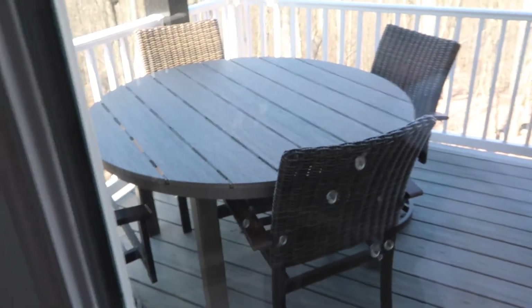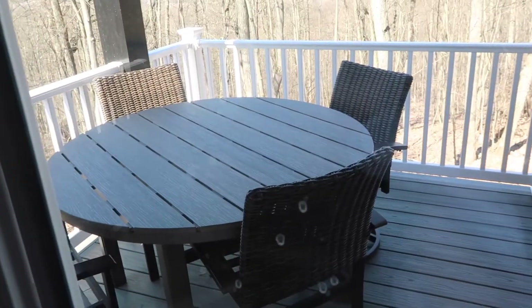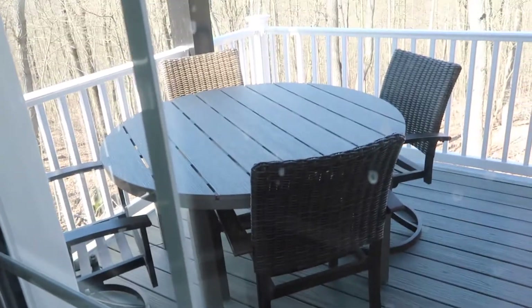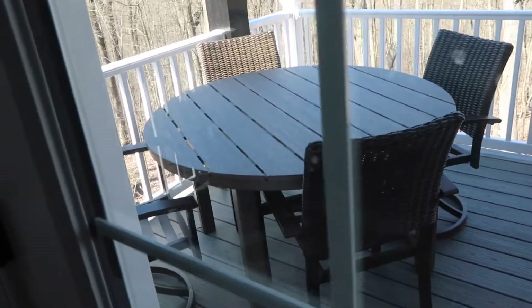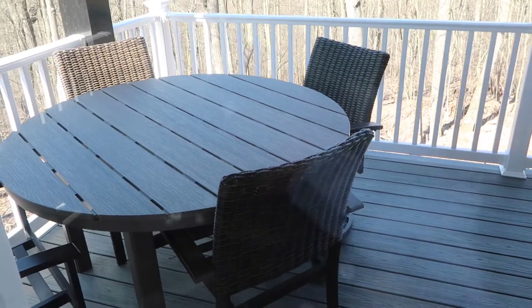We got our table! It almost looks like a track — it is a track deck — and then wicker chairs, which we're using our old chairs and I actually like them better than I thought I would. I think it's a perfect size. I can't really go out there and show you right now because I've got this little one, but I think it's a perfect fit.